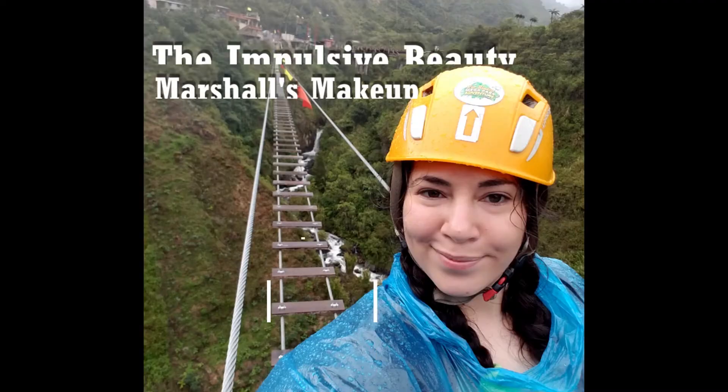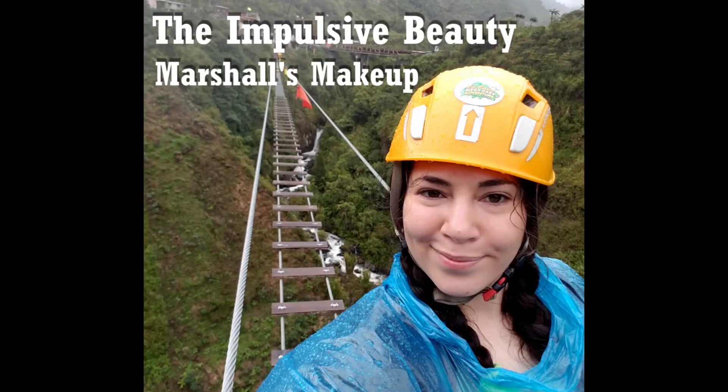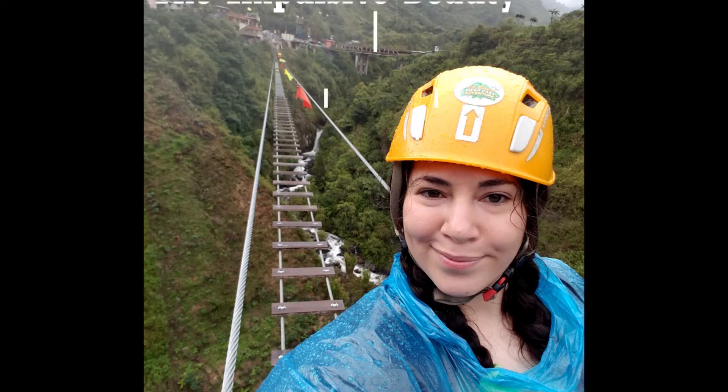Hello guys, and welcome to Impulsive Beauty. Today we will be going over my Marshall's buys. I was going to do a get ready with me and go over my Marshall's buys, but it was going to be a lengthy video because I wanted to cover the buys before the stores closed down, so I'm going to split them in two.